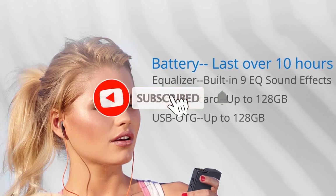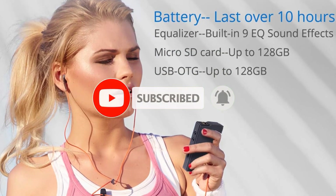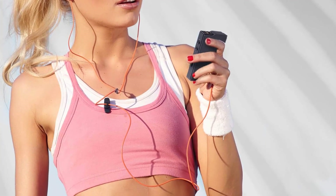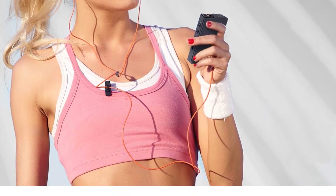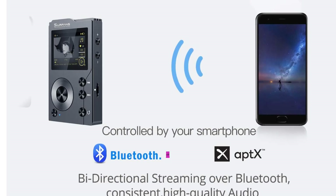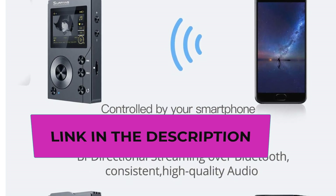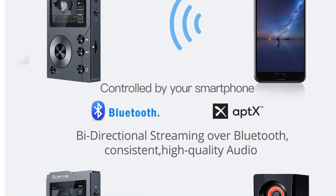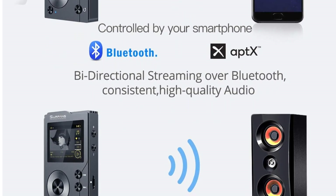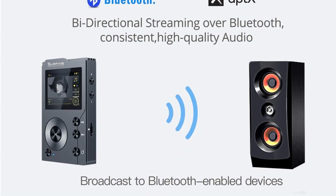A high-grade zinc alloy chassis gives a comfortable feel and sturdy protection for prolonged durability. The F20 features Bluetooth 4.0 with two-way lossless wireless Bluetooth transmission using aptX protocol, allowing you to broadcast to Bluetooth-enabled devices such as headphones and speakers, and also function as a Bluetooth receiver. You can enjoy up to 10 hours of uninterrupted high-resolution audio via headphones or Bluetooth.